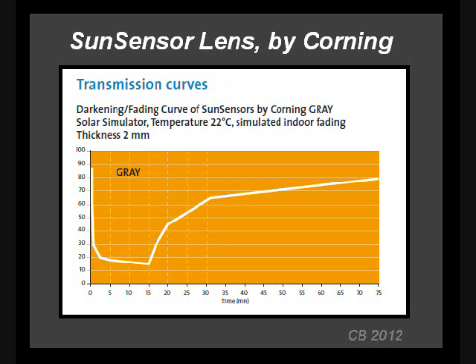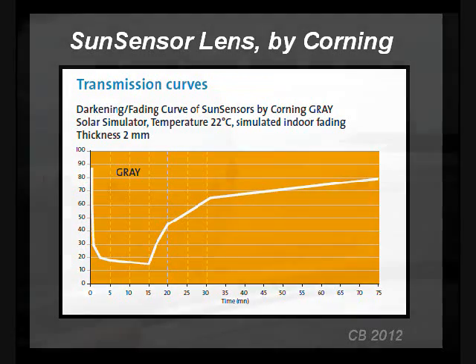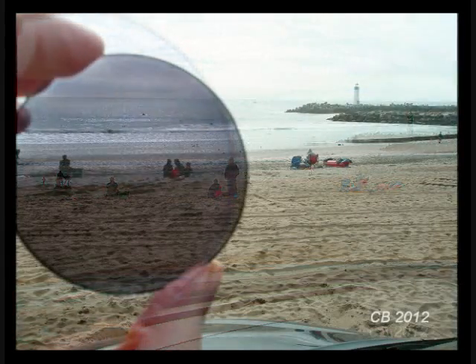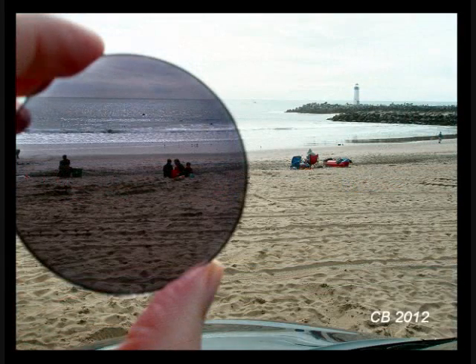Here is something you might not expect: most photochromic lenses do not darken up well in a car. Why? Because your car windshield filters out most of the ultraviolet light, reducing the stimulus for darkening. This lens sat on my dashboard in direct sun for about five minutes — looking out through the windshield, you can see it is only slightly dark. The same lens outside the car in direct sun darkens in a minute. If you want dark glasses for driving, get a regular pair of dark glasses — though there are new lenses on the market which are supposed to darken up in the car.